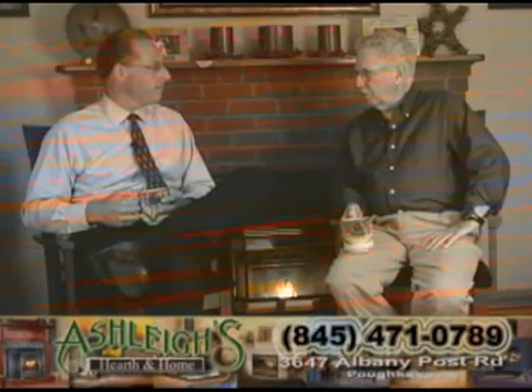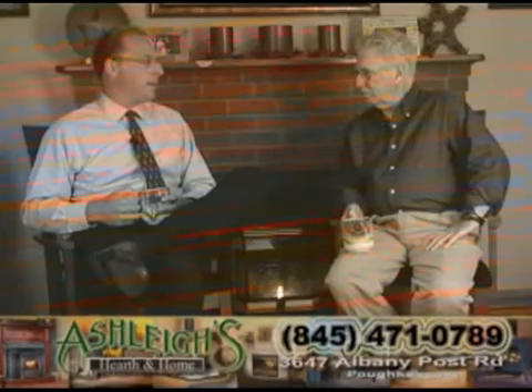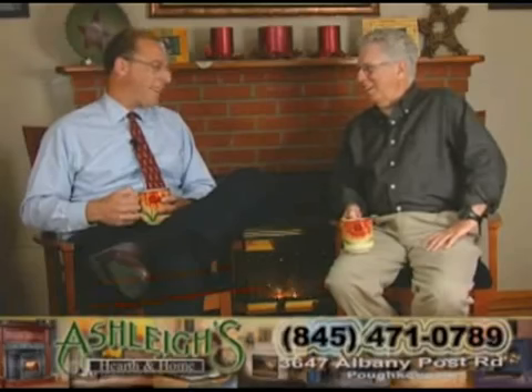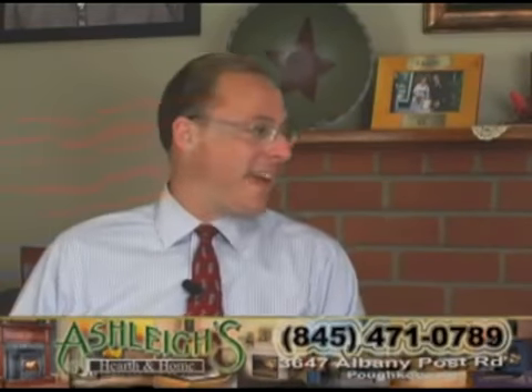Why a pellet stove as opposed to the other options? We looked at wood and thought about doing a wood stove insert, but the work that came with getting the wood, stacking it, chopping it — it didn't seem too appealing. So we looked at our other options, and pellets and gas were our two. We don't have a gas line in the house, although it is available, but pellets seemed like a real good alternative.